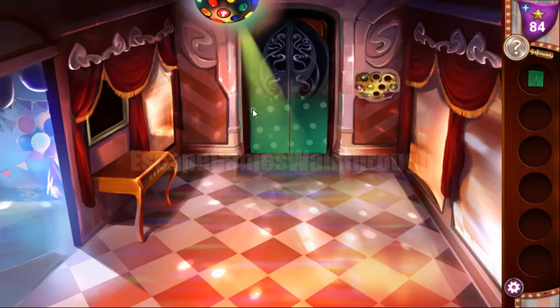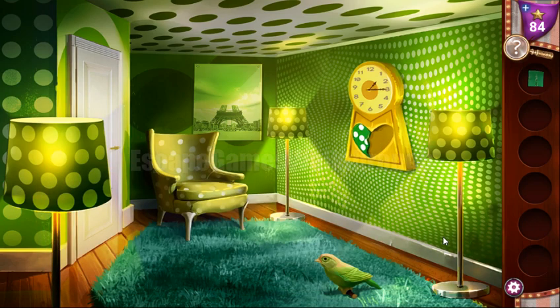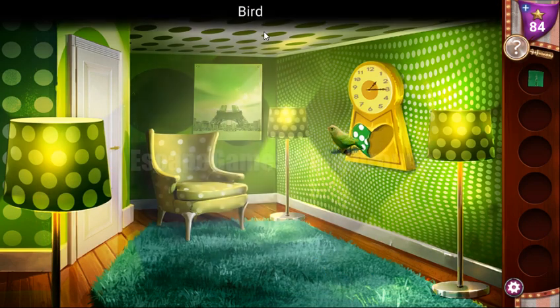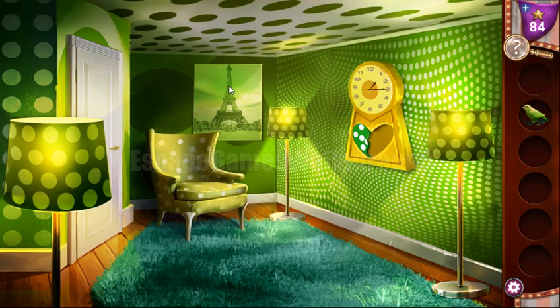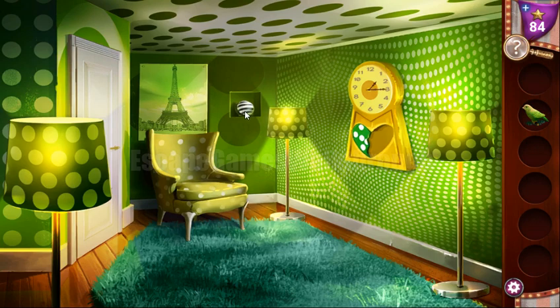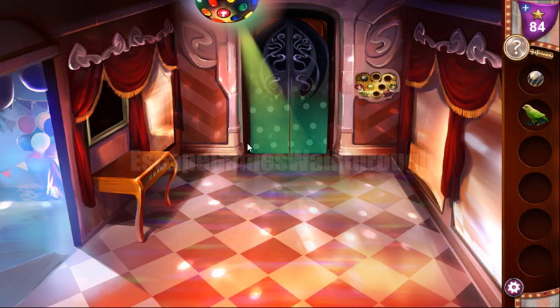Here's the green room, so let's go in. The room looks normal but it's almost entirely green. Here we can take a bird, and we can also place a part of a towel here to get another button. We have nothing to do here right now, so going out.